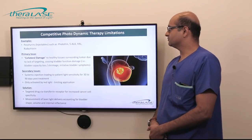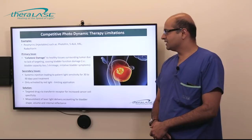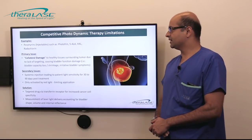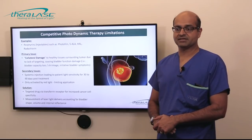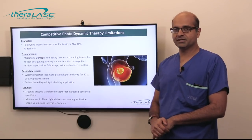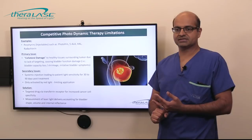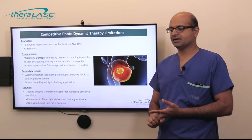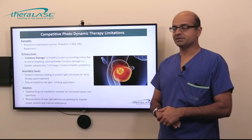This is where our photodynamic therapy comes into play. Examples of photosensitizers are Photofrin, 5-ALA, HAL, and radichlorin — these are injectable photosensitizers. A number of these agents have been used in the past with varying levels of success. However, the big issue with these photosensitizers is the collateral damage they cause to the bladder. Previous photosensitizers were associated with a lot of urinary frequency, fibrosis of the bladder, and difficulty maintaining normal urinary function post-treatment. For that reason, those older therapies were primarily abandoned.